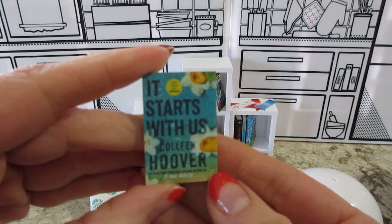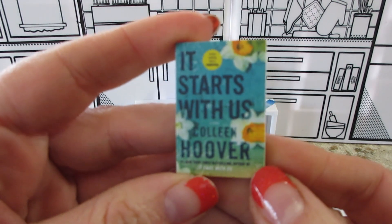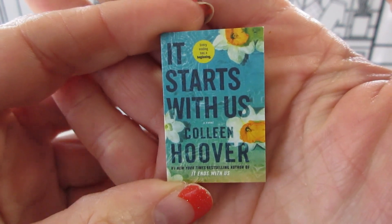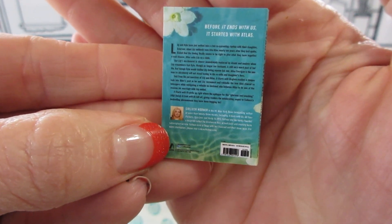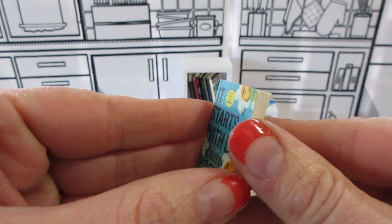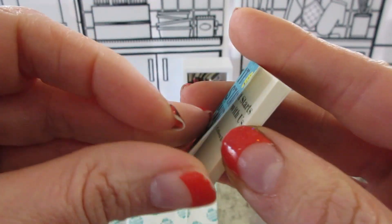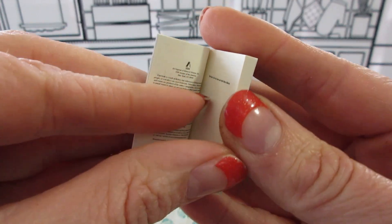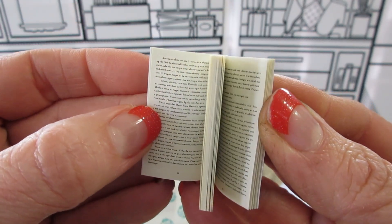I believe I have this one — it's a book I'm not familiar with, it's called 'It Starts With Us.' This one is a paperback; some of them are hardback books, wish they were all hardback. If you haven't seen these before, the first couple pages you can read and then it just kind of looks like pages but you can't actually read it.